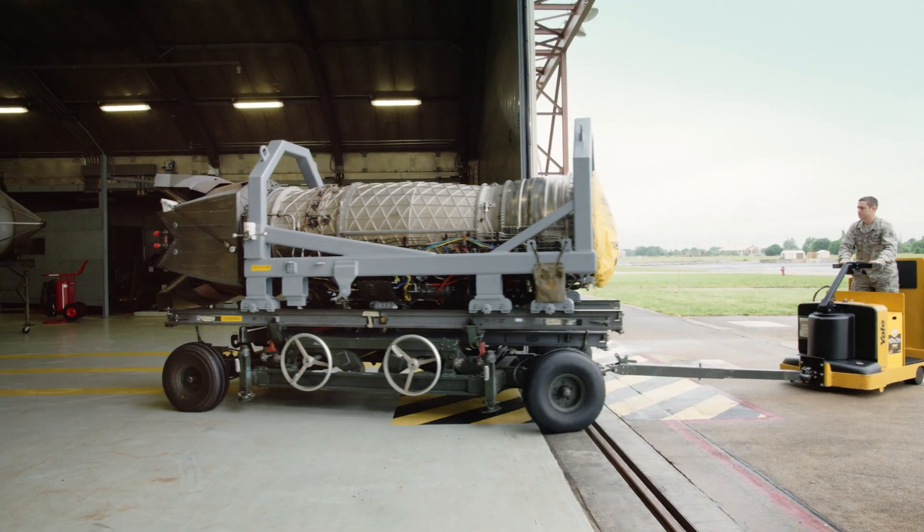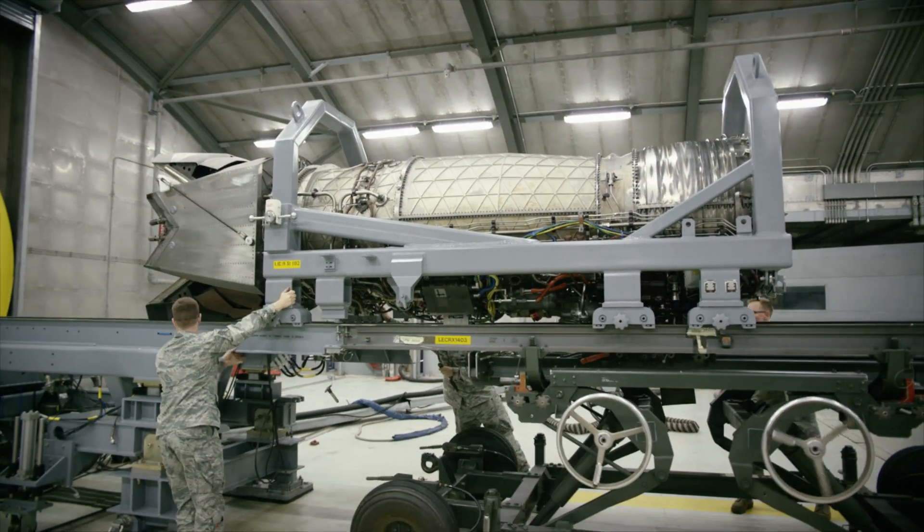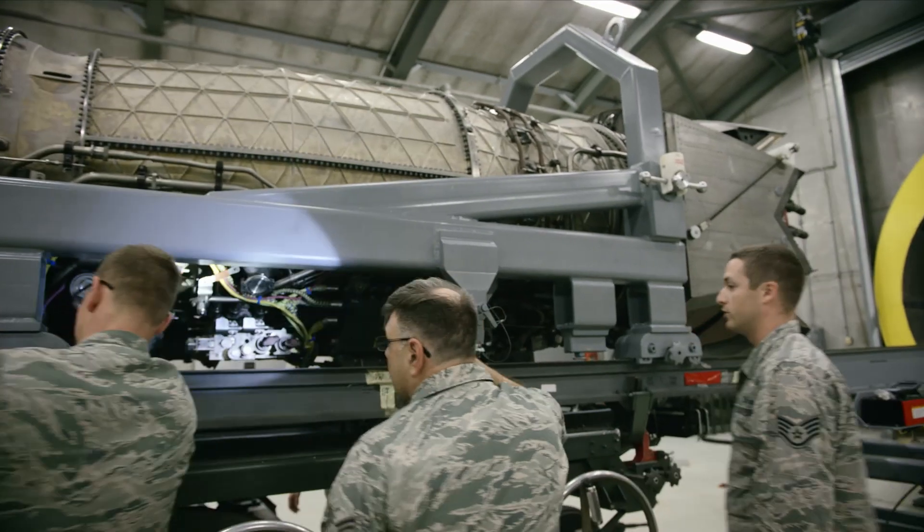When we test an engine we tow the motor in, then we put it on the rails, hook up all our equipment, and we test it to make sure they're good to go in the jet and ready to fly.